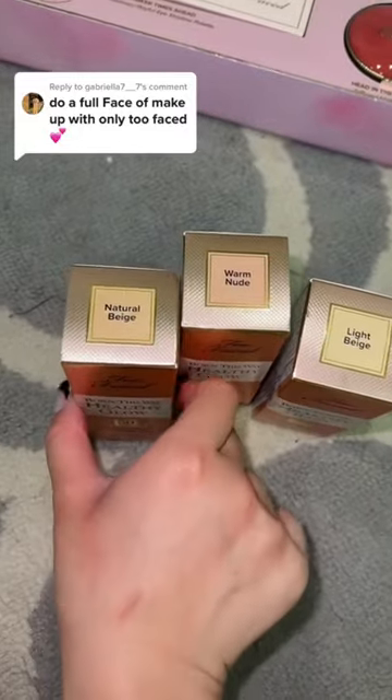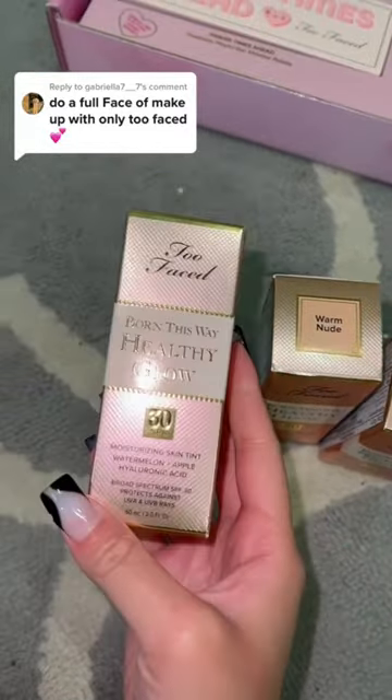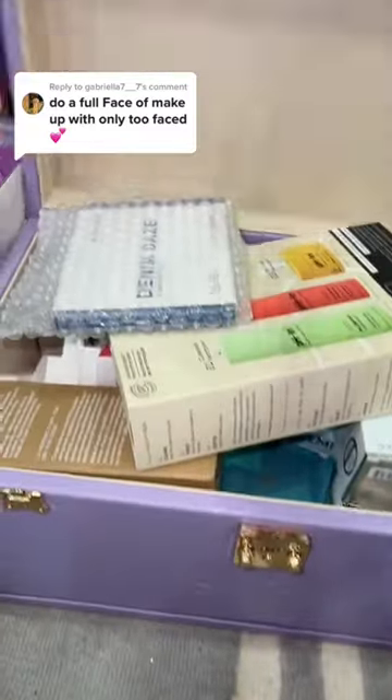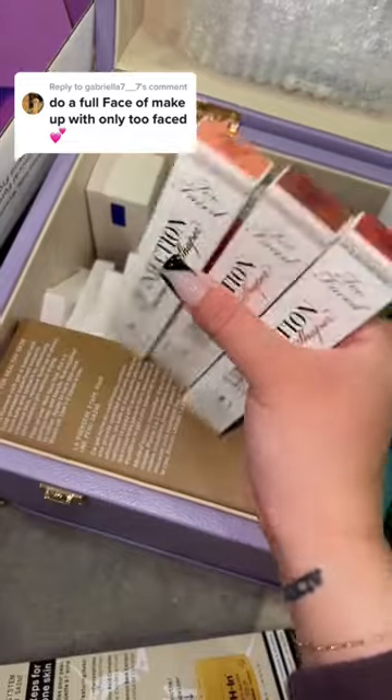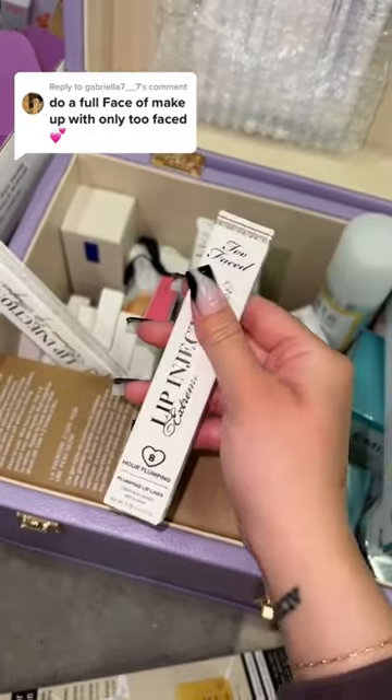I don't know what shade I am but I'm gonna do natural beige because I got tan in LA. Let's grab that. Oh wait, I think I put the other box in here — yes, it is the lip liner. This stuff literally burns but I think I'm gonna do the brown one, it is so cute.